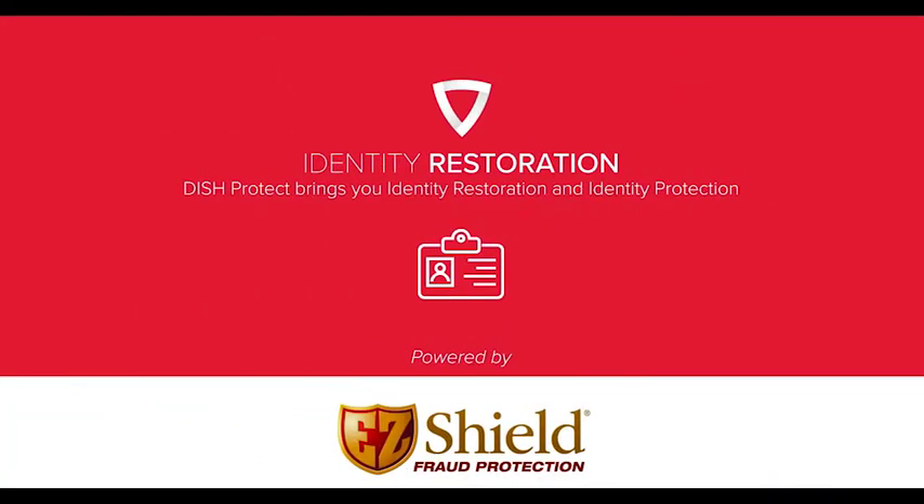Hey everybody, it's Mike Goodman back again with Dish Protect. Today we're going to be talking about identity restoration. What's great about identity restoration is this program will help our customers get back to pre-theft status if anything were to happen to any of their information.